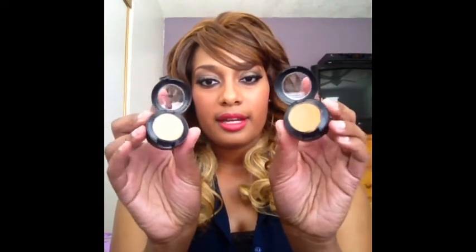I also got some blush from MAC — it's called Blunt. Everyone's been using it for contouring and that's how I learned to do it on YouTube. I also got concealers: the NC35 concealer for highlighting and the NC45 concealer. I mix them both together and use them for highlighting.